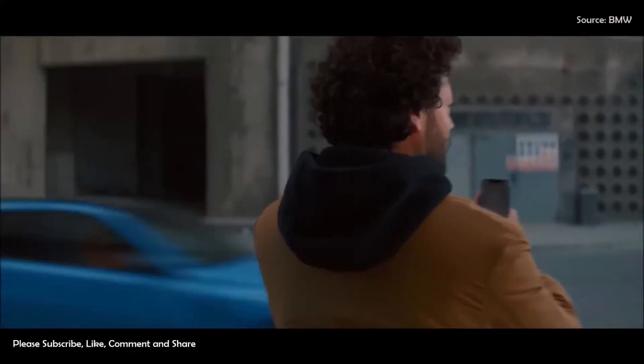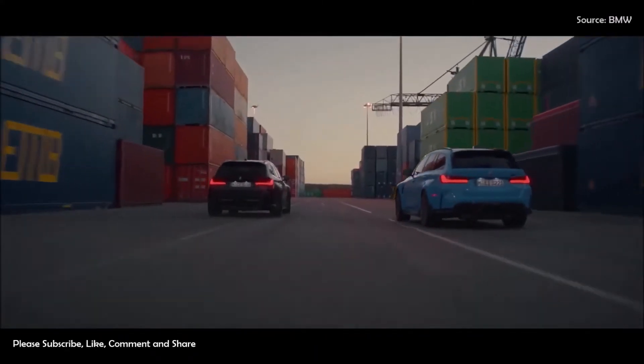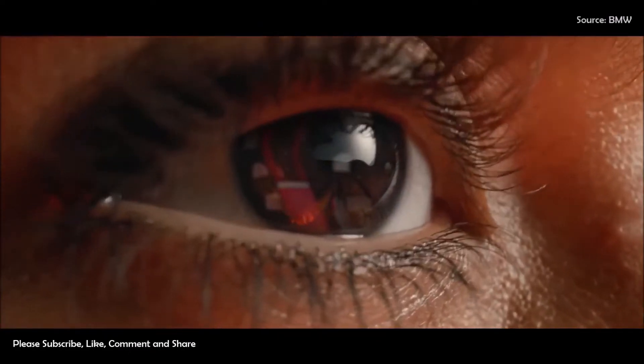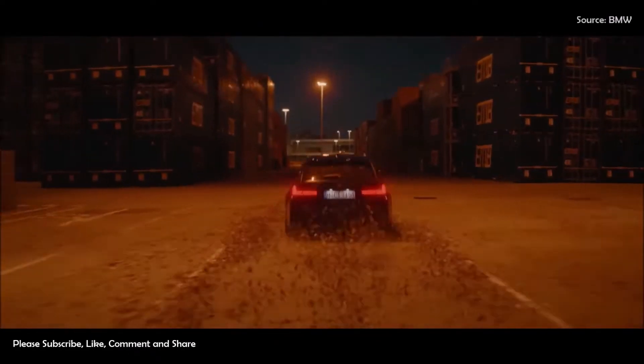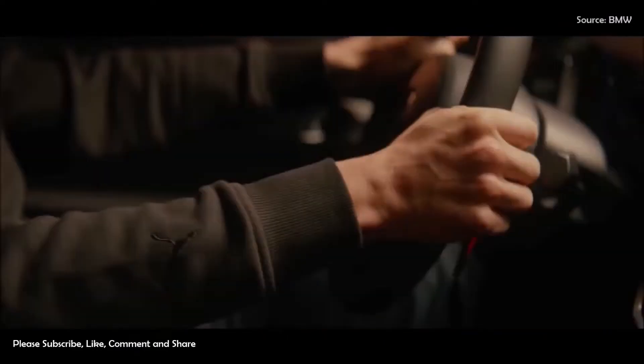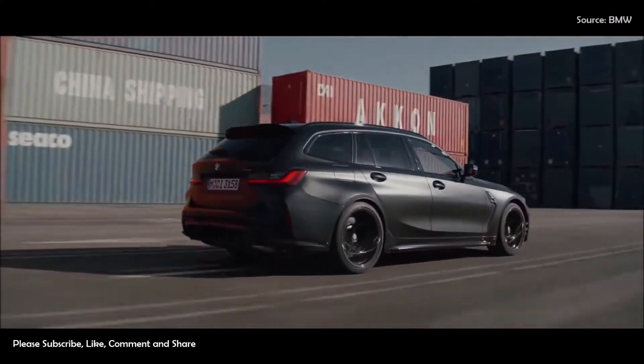Hi everyone and welcome back to the channel. At long last, BMW has revived the M Touring formula after discontinuing the M5 E61 more than a decade ago. After months of teasers and spy shots, BMW has finally revealed its first-ever M3 Touring.